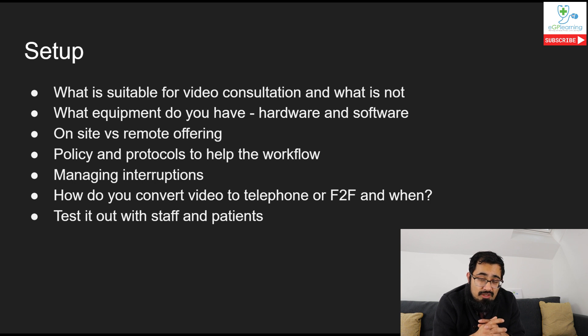The next important thing to consider is what equipment you have to deliver video consultations - we need to think about hardware and software. For hardware, you need a computer, an internet connection, and a webcam and microphone. You could potentially do this through a smartphone, though documenting in a clinical system may be more challenging that way.